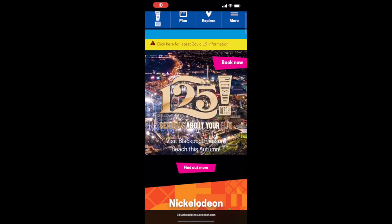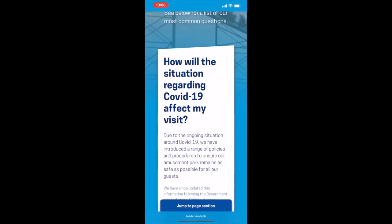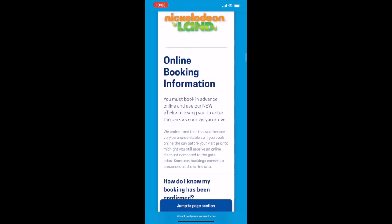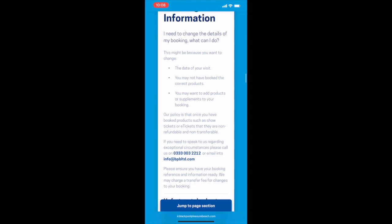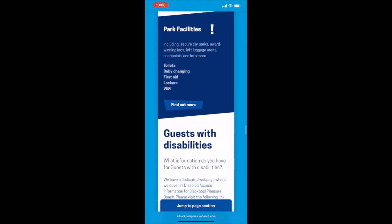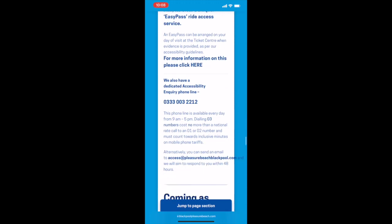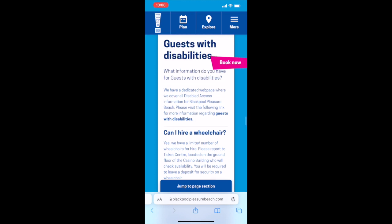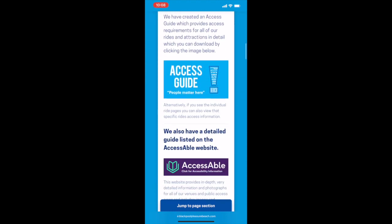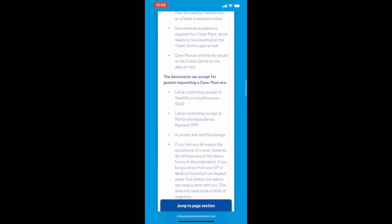Before we headed to Blackpool Pleasure Beach I checked out their website for all of their disability and access information. Their website is really good and I will link it below. It tells you that you can hire a wheelchair at the park — it's first come first serve so giving them a ring beforehand is definitely worth it. On their help and FAQ page there's a link to their dedicated disability guest access page, which has all the access information, carer tickets, the easy pass, guide dogs and assistance dogs, and wheelchair hire.